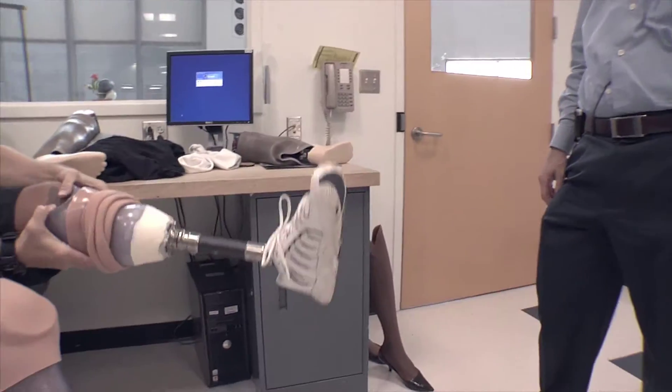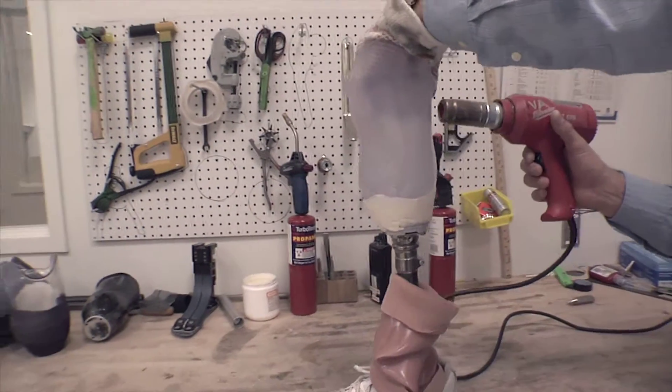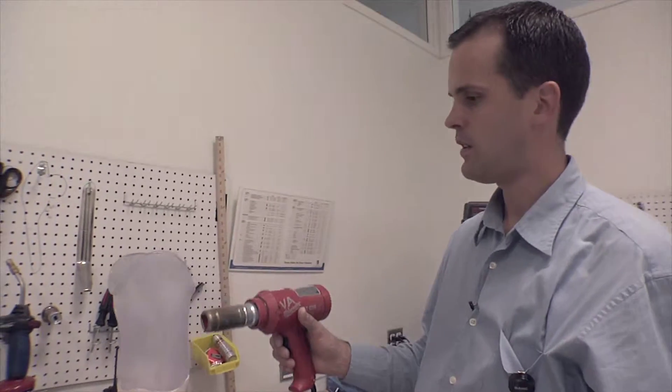Also located on the third floor are the prosthetic and orthotic fitting areas, a small machine room, and patient work areas where the patients learn to do work on their own limbs.